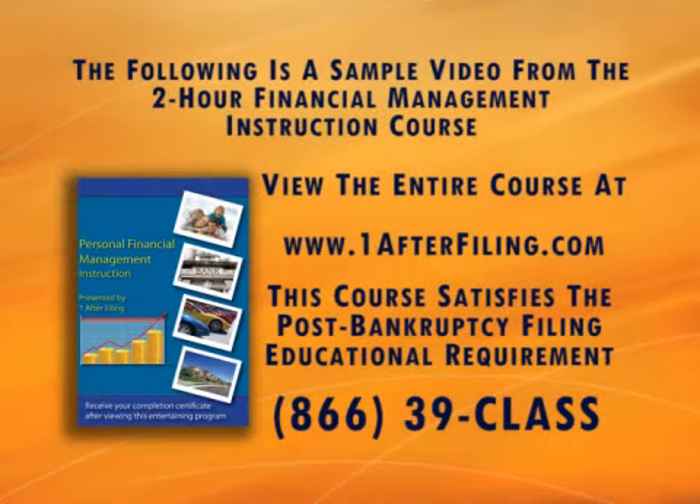The following is a sample video from the two-hour financial management instruction course brought to you by One After Filing. You can view the entire course at www.oneafterfiling.com. This course satisfies the post-bankruptcy filing educational requirement. You can call One After Filing at 1-866-392-5277.